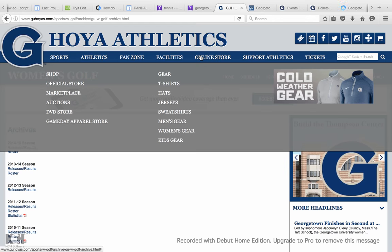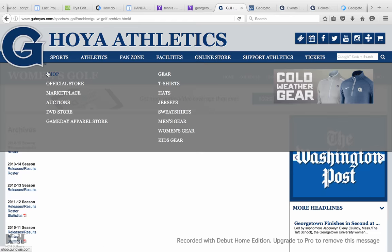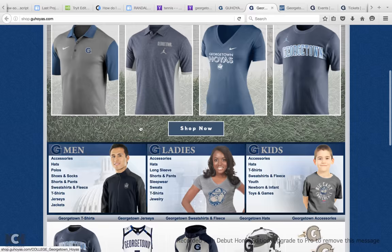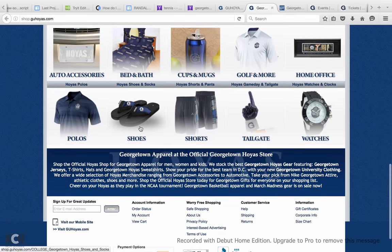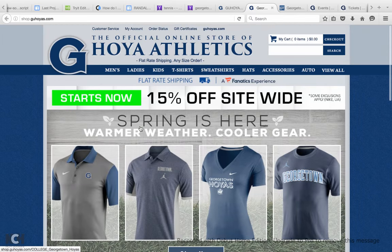One thing you can find is the online store, and the online store is pretty cool. It's similar to the things they sell in the bookstore on campus but has some other editions too, and it's a really easy medium to find things because the bookstore is really huge and it's sometimes inconvenient to search the entire store looking for one specific thing.